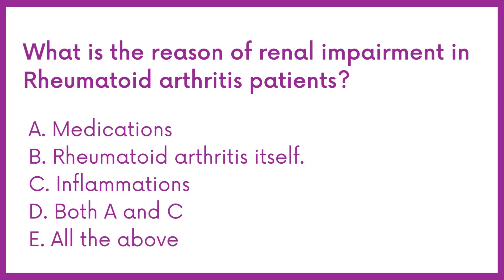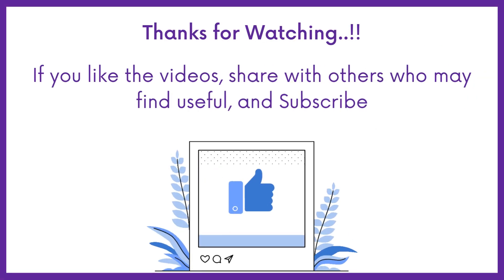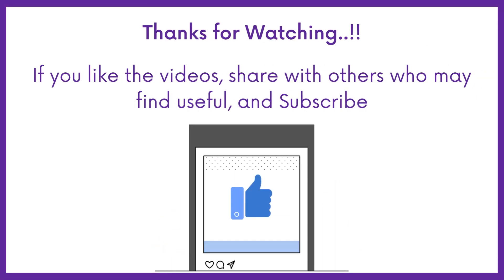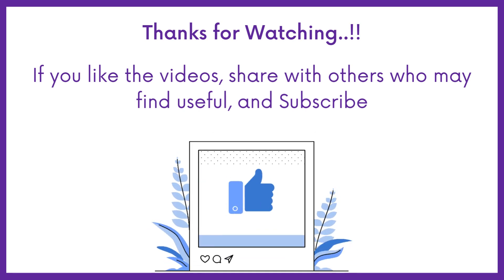Therefore, the answer is option E: All the above. If you find this video helpful, share it with others who may find it helpful too. Subscribe to Medbook for more questions like this, and thanks for watching.